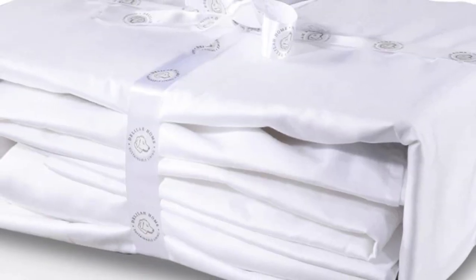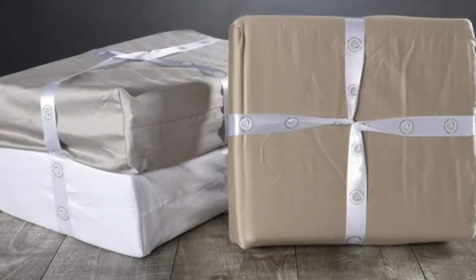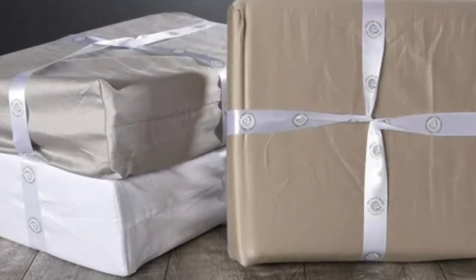Welcome to my channel. While you might expect true organic sheets to cost an arm and a leg, this top-performing set is GOTS-certified and costs less than $200.